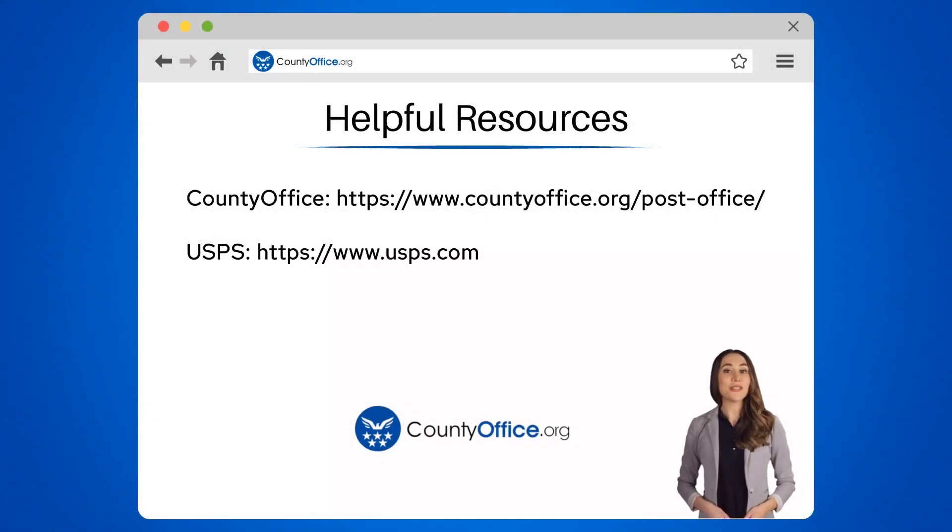To learn more, check out these links, which you can click in the description below. And feel free to comment your questions — we're here to help. Thanks for tuning into our video. Please like and subscribe and leave a comment below.